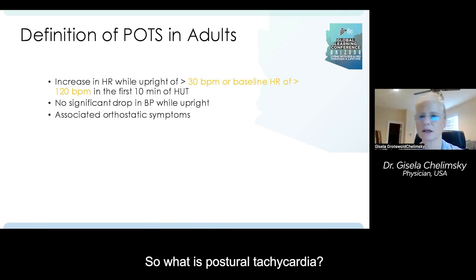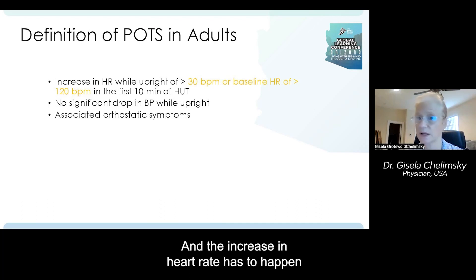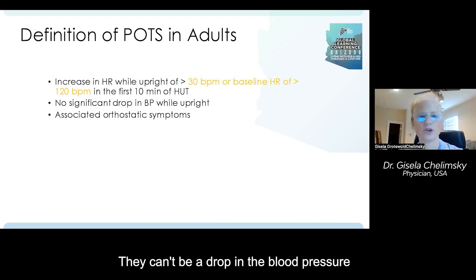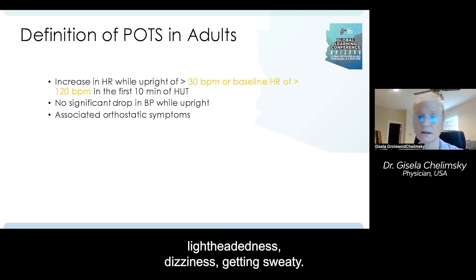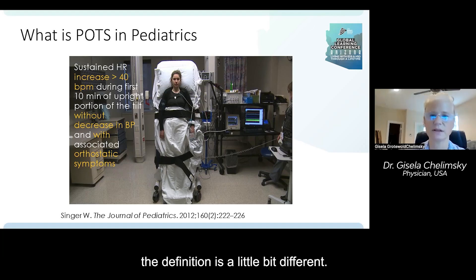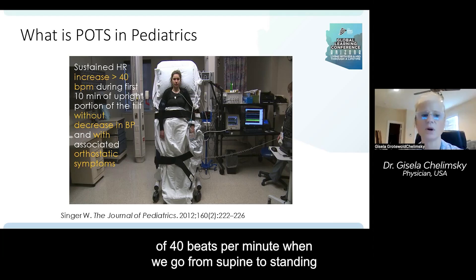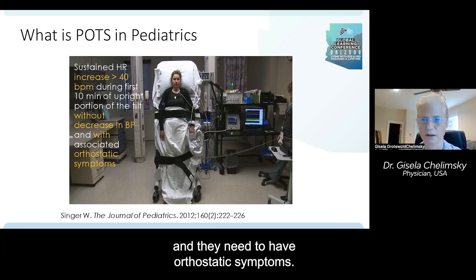So what is postural tachycardia? In the adult population, it's an increase in heart rate while upright of more than 30 beats per minute, or a baseline heart rate of 120 beats per minute, and the increase has to happen in the first 10 minutes of the head-up tilt. There cannot be a drop in blood pressure when upright, and they need to have associated orthostatic symptoms like lightheadedness, dizziness, and getting sweaty. In pediatrics, the definition requires an increase of 40 beats per minute going from supine to standing, again with no blood pressure drop and orthostatic symptoms present.